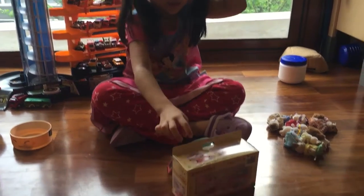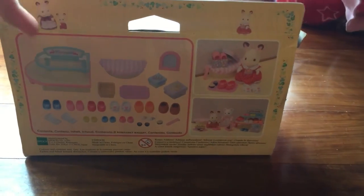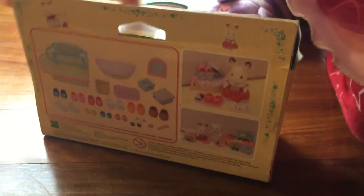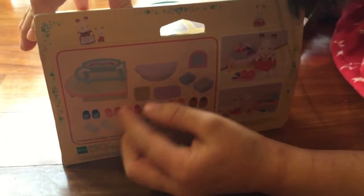Hello everybody! Today I'm doing the Little Shoe Shop and it's so huge. Let's take a look at it. Here's all the pieces you get. And this is where you put all the shoes, and you got some little things in the room.